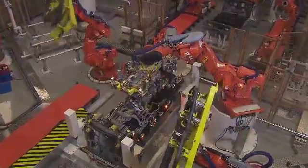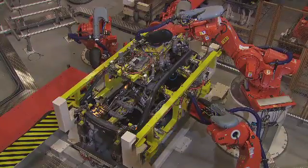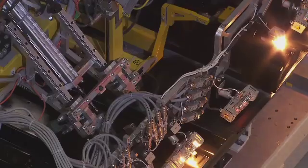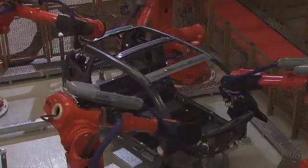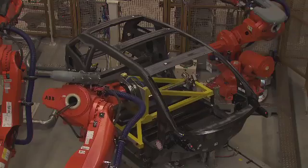BMW is leading the way. The i3 will be the first production vehicle which is not only fully powered by electricity, but also comes with a fiber-reinforced plastic car body. The production is complex and time-consuming, but the result is light and crash-proof at the same time.